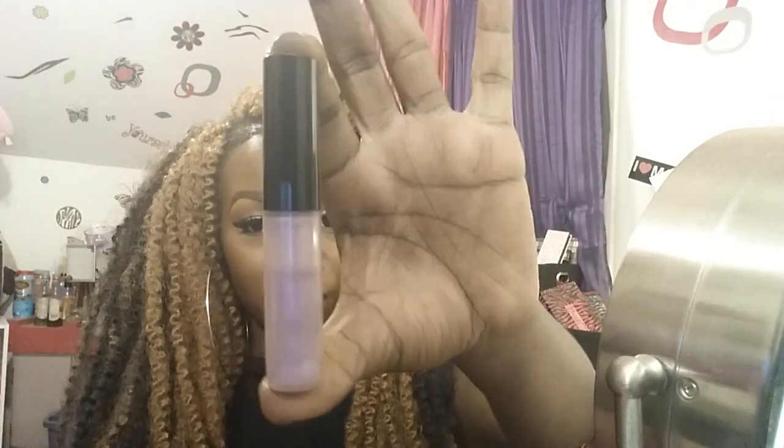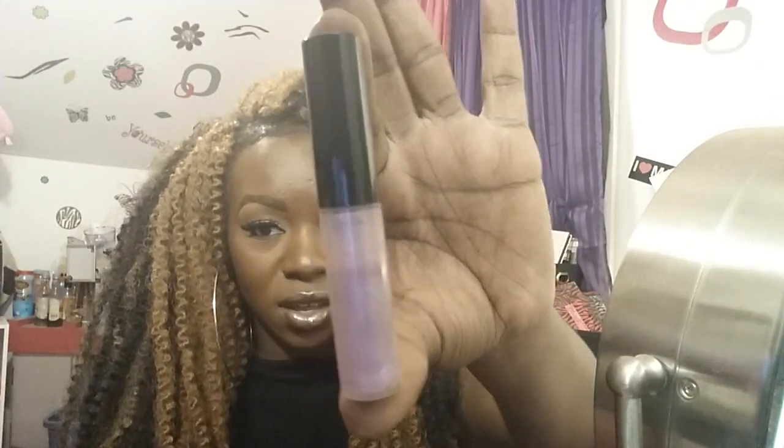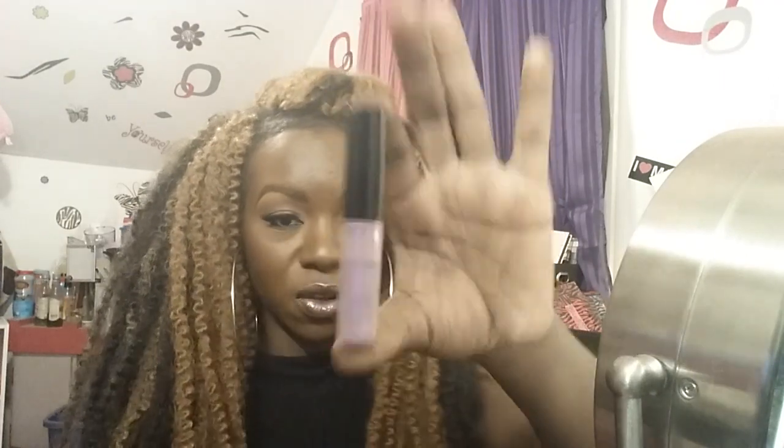That lip glass — you know, MAC lip glasses, if you wear them, they go quick. I haven't worn Reckless Desire much, but just today alone I had to reapply and look how much is already gone. So as often as I'm going to be wearing this lip combination, I'm pretty sure I'm going to need backups of the lip glass because I really, really like it.